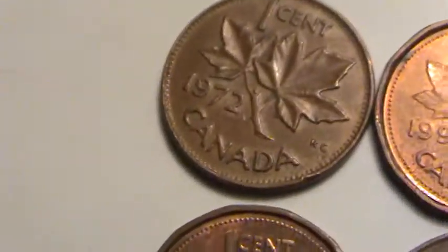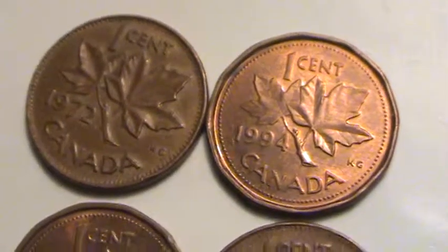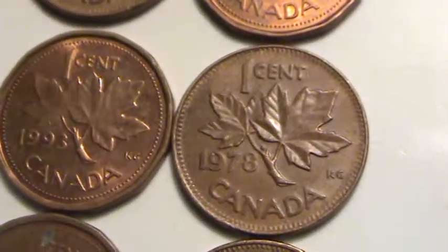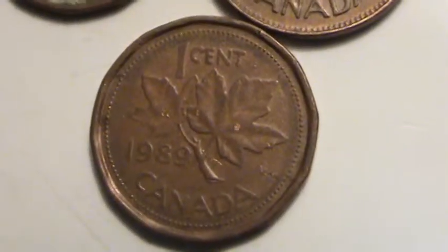Then I've got seven Canadian coins. Sorry for the shakiness here. 1972, 1994, 1993, 1978, 1984, 1976, and 1989.